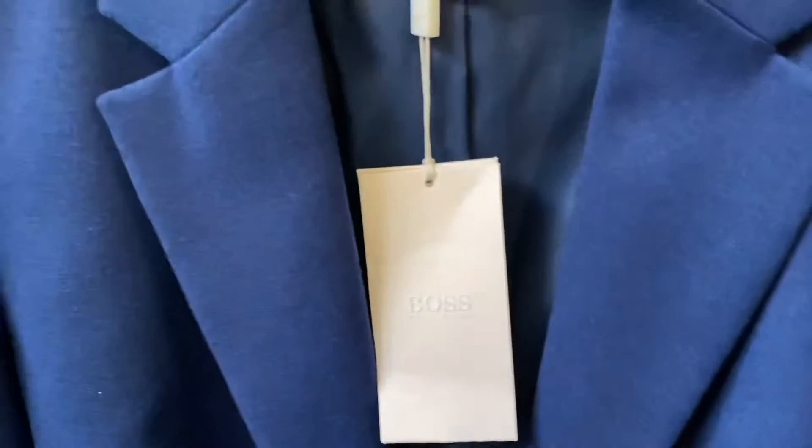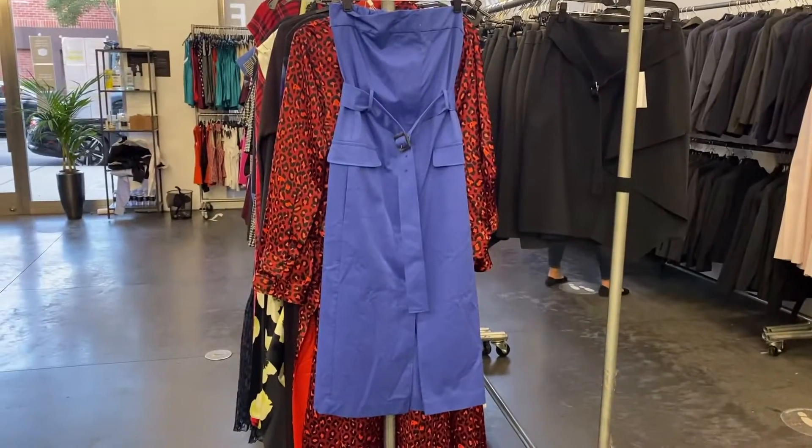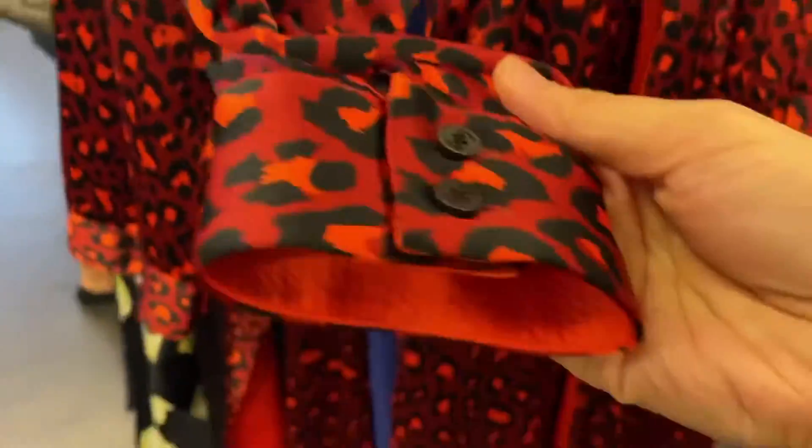A black zip-up jacket — I like the plaid texture. A casual tube top dress, perfect as a summer dress, and you can match it with a bolero as well. A red leopard pattern dress — sexy, I love this dress.